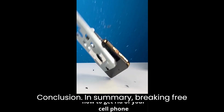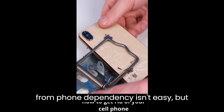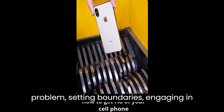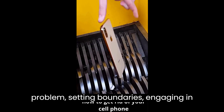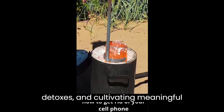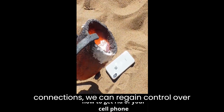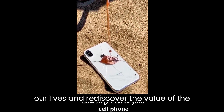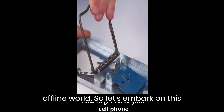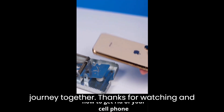In summary, breaking free from phone dependency isn't easy, but it's possible. By acknowledging the problem, setting boundaries, engaging in alternative activities, taking digital detoxes, and cultivating meaningful connections, we can regain control over our lives and rediscover the value of the offline world. So let's embark on this journey together. Thanks for watching, and until next time.